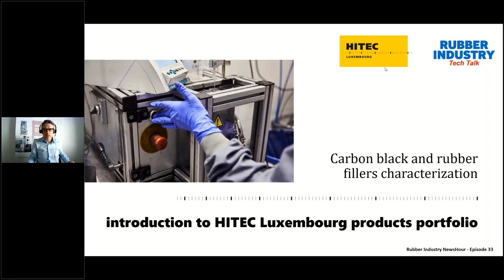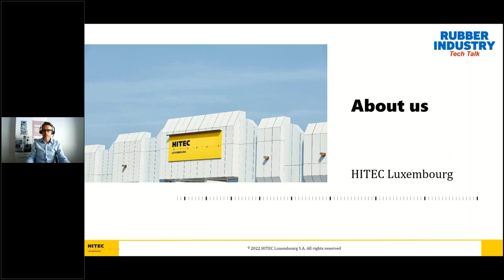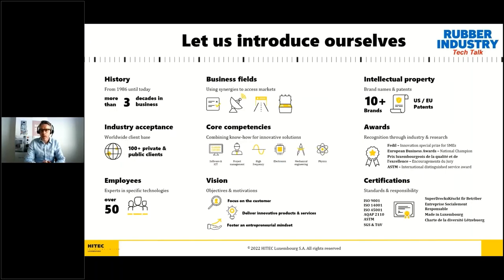Hello everybody and welcome to the Rubber Industry News Hour. My name is Andrea Mirandola and in the next slides I will introduce you to our company Hi-Tech Luxembourg, our product portfolio and offered services. We will focus on testing equipment to characterize carbon black and other rubber fillers. Hi-Tech Luxembourg is a private-owned Luxembourg company offering high technology solutions covering four different business areas. The company was founded in 1986 and since then has been operating in the testing equipment field.